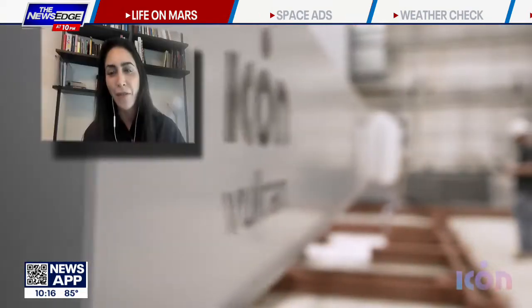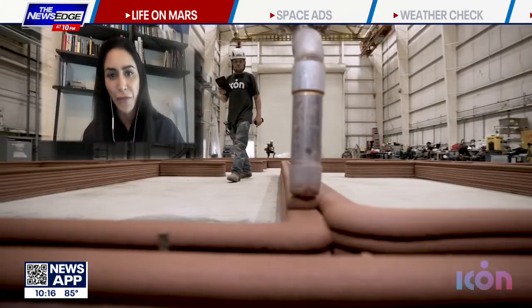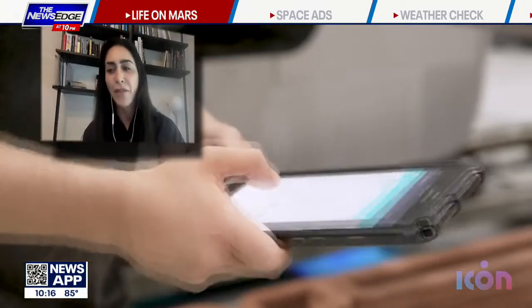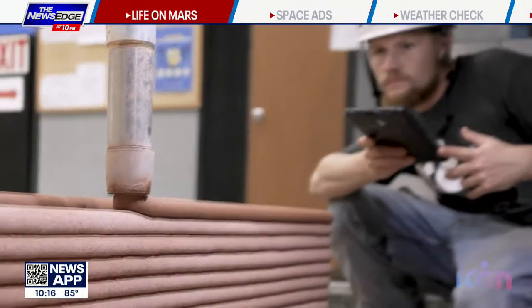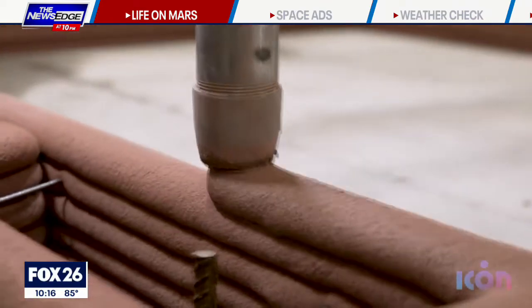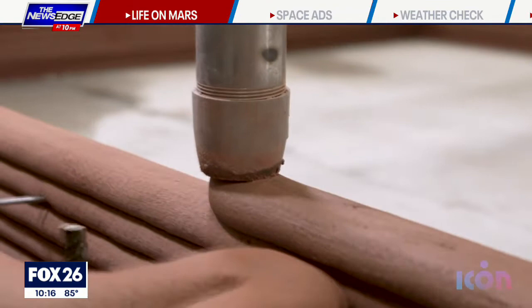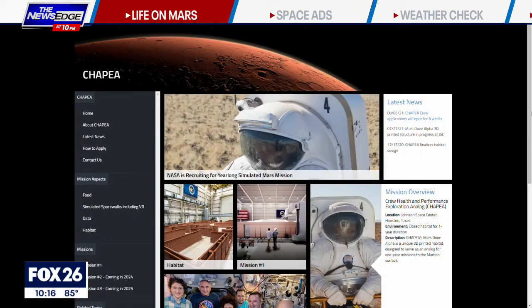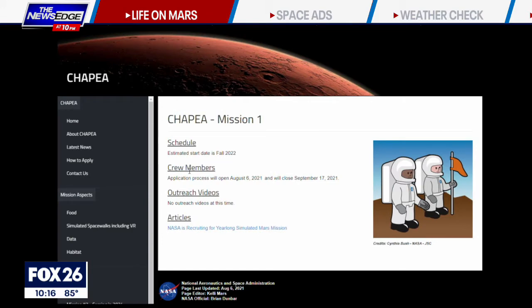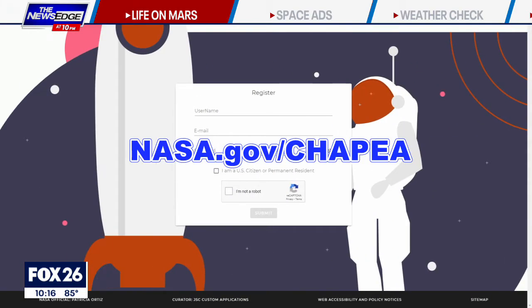I've been involved in the space architecture field for many years now, and both myself and ICON have been interested in and committed to pursuing the vision of a long-term human presence in space since the beginning. Anyone who's interested in learning more about these missions or how to apply can go to our website at nasa.gov/Chapea.